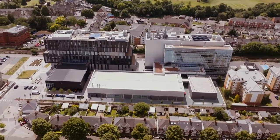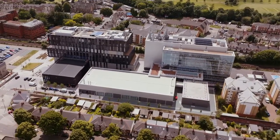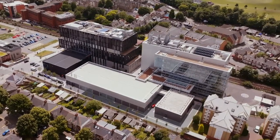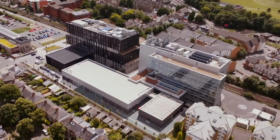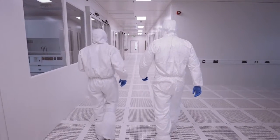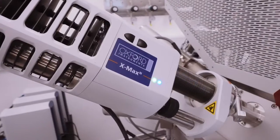I moved from a graduate to an assistant site manager, spent some time understanding and developing my knowledge of the processes. Then I was fortunate enough to be made a site manager, with certain responsibilities looking at different parts of construction and the bigger picture. And then I finished the project as a senior site manager, having delivered the clean room and microscopy suites.